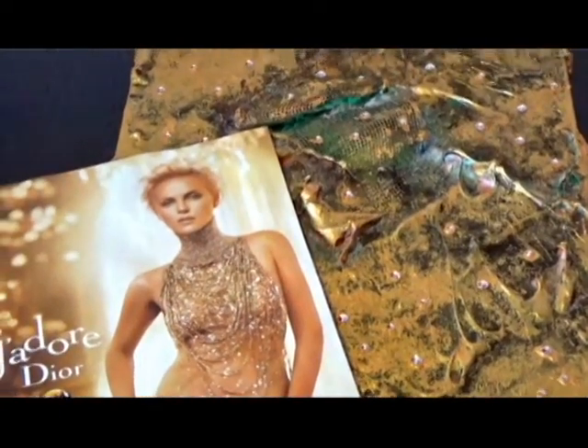What inspires you? I could see a magazine ad, I can hear music, I can see a video, I can see a flower outside, a cloud formation — it could be just about anything, which is exciting because it allows me to just be free with my work.